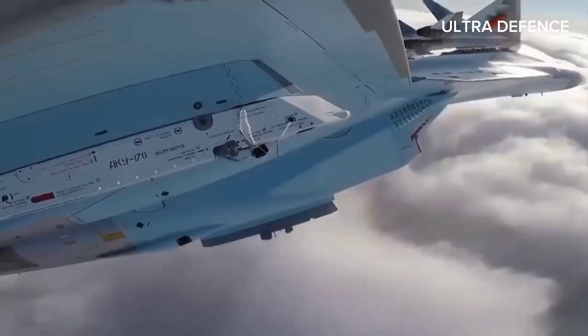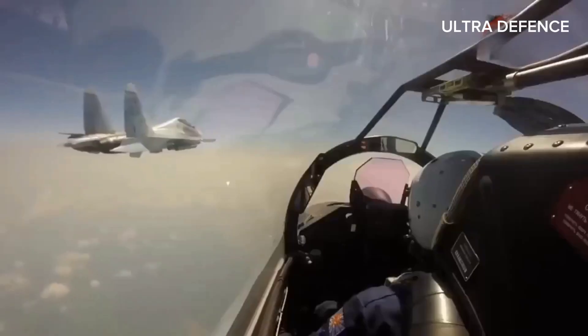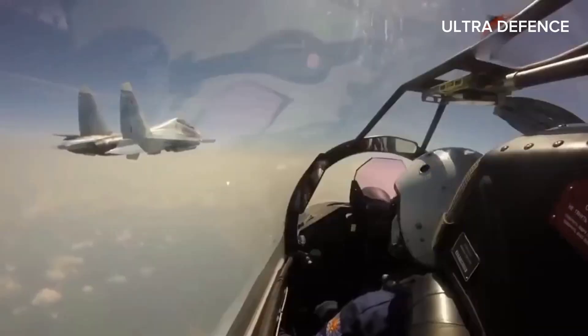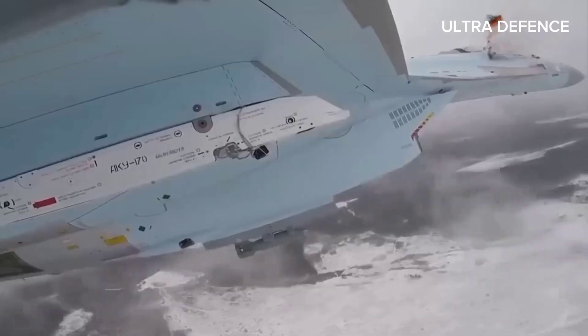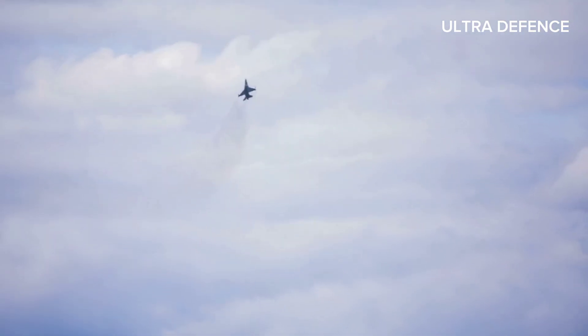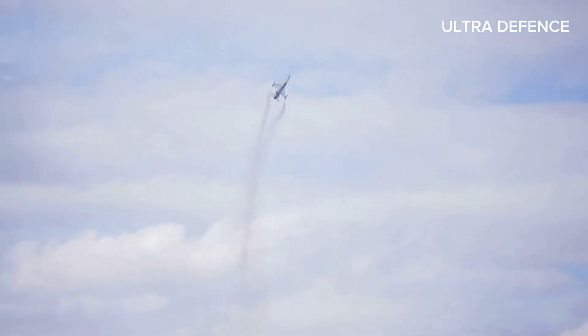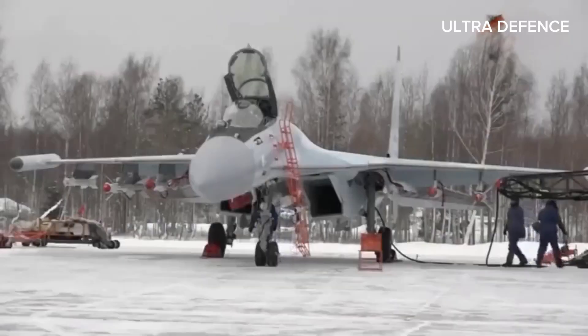Now let's compare their specifications. The J-10C is powered by a single WS-10B engine, providing a top speed of Mach 2.2 and a range of approximately 1,850 kilometers. On the other hand, the JF-17 Block III, with its RD-93MA engine, reaches a top speed of Mach 2 and a range of around 2,037 kilometers.